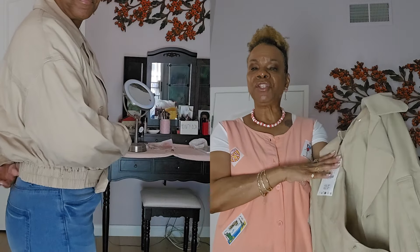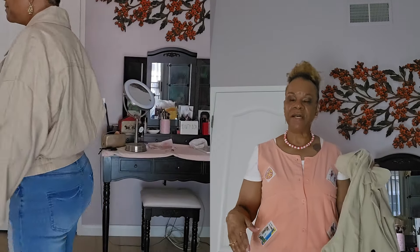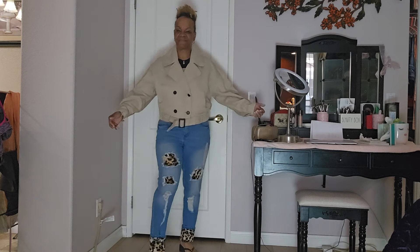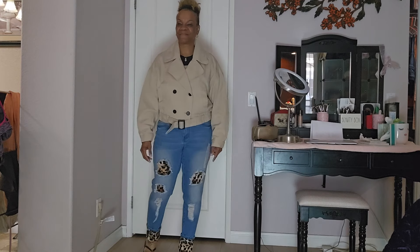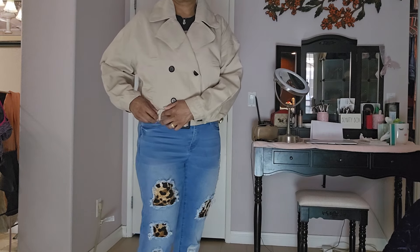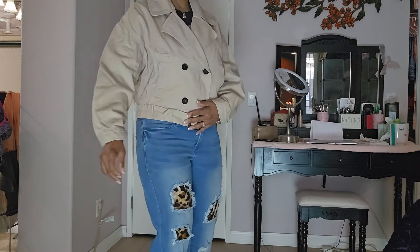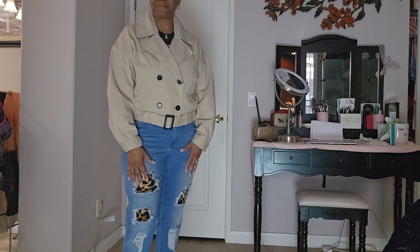I'll be doing mod shots with the trench coat once I figure out what outfit to style it with — maybe jeans. I want you guys to be able to tell me whether it looks too big or if it's okay. I know some people like oversized jackets and shirts, but I don't want to be swimming in it. When the small arrives, I'll do a comparison and model both so you can give me feedback.